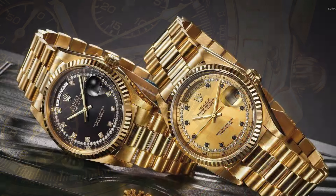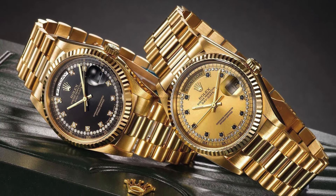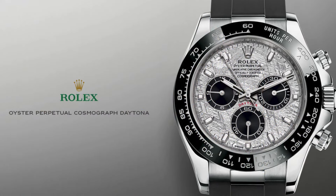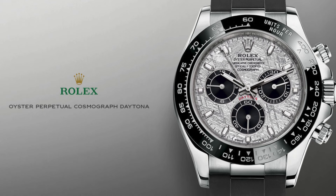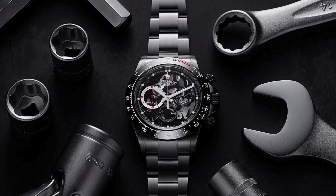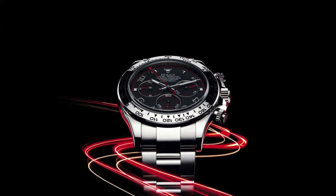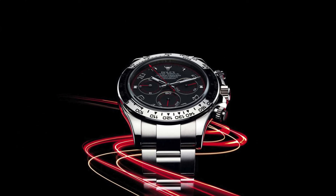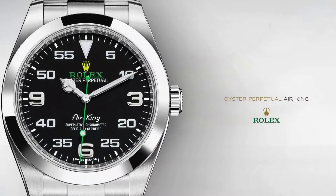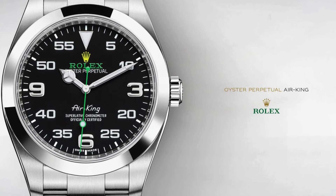Fact 2: The Rolex Daytona sold for over £17,750,000 in 2017. When the Bao Dai watch sold at auction in 2017 for over £5 million, it broke all previous records. But not long after this, Rolex sold the Rolex Daytona for over £17,750,000, making it the most expensive wristwatch to ever be sold at auction. It is still the sixth most expensive watch sold at auction to date.